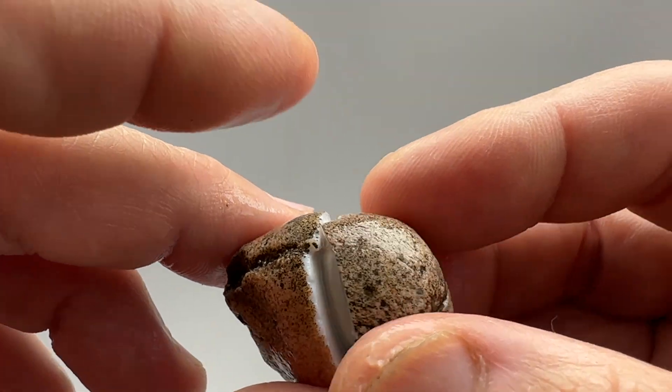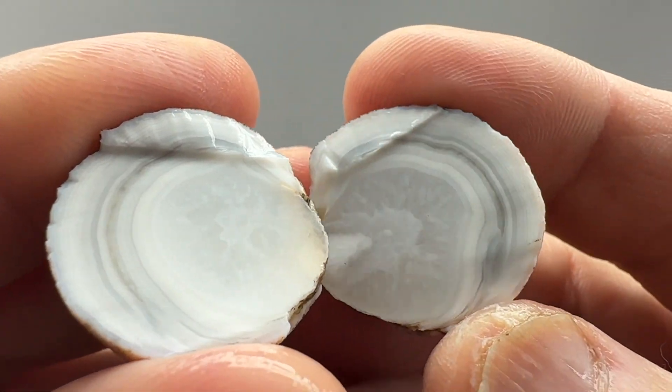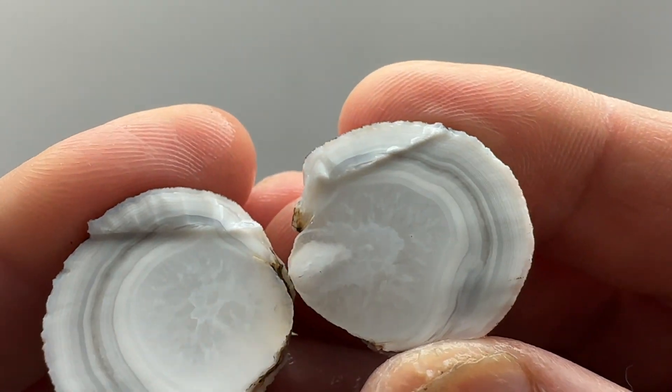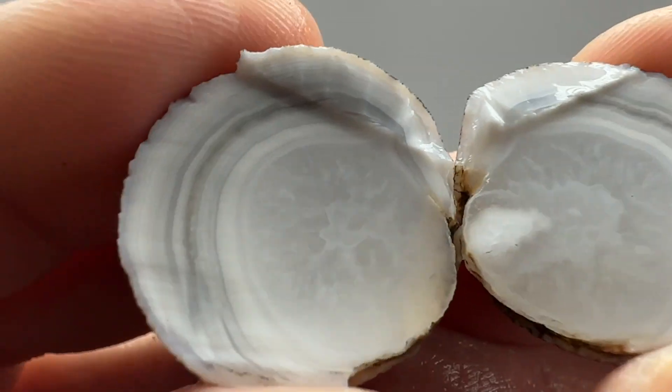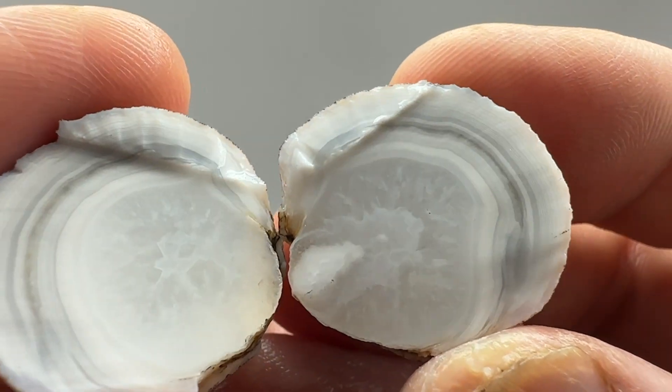This little tiny one has got some nice banding and some nice quartz with a little bit of a floater. That might look nice tumbled — nice color and contrast in the bands.